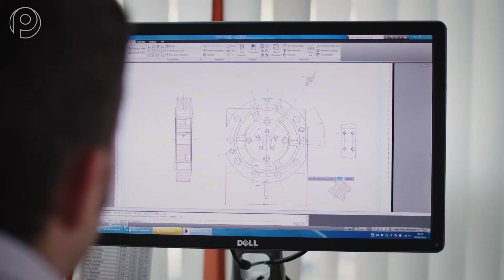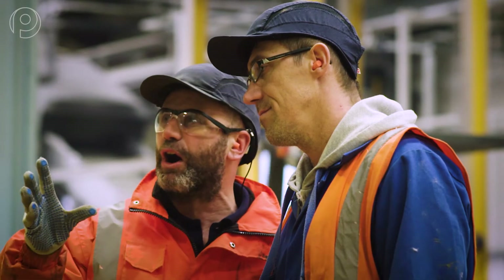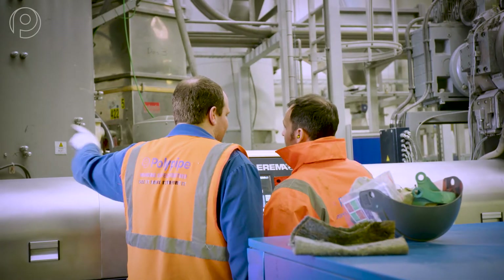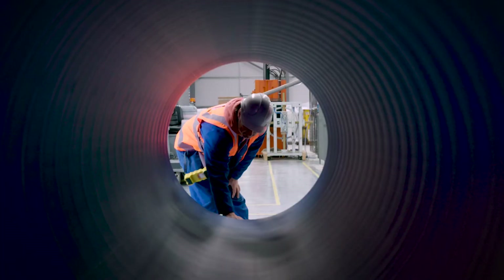At Polypipe, we're proud to be leading the way and doing our bit for the planet, turning waste plastic into engineered products for the sustainable use of water management solutions for flood alleviation and green infrastructure. By working with us, you're doing your bit too.